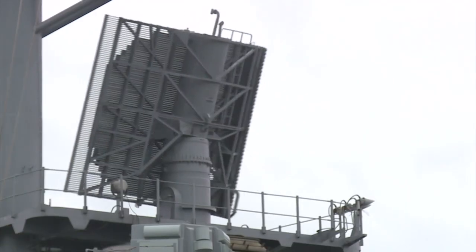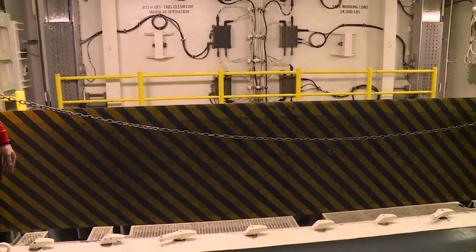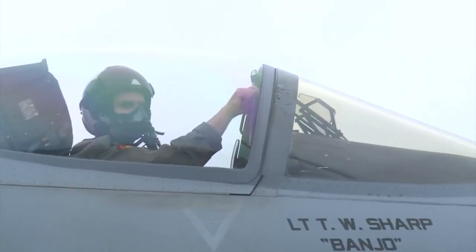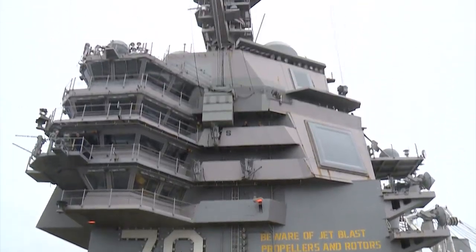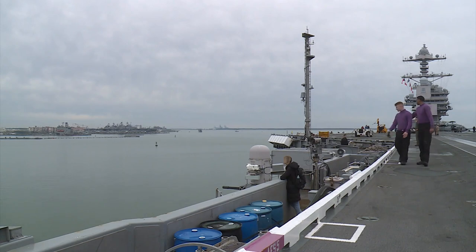Dual band radar to map the seas, advanced weapons elevators to bolster combat readiness, and an electromagnetic aircraft launch system to efficiently get jets in the air — only some of the proprietary technologies that make the Ford the most advanced warship in the world.